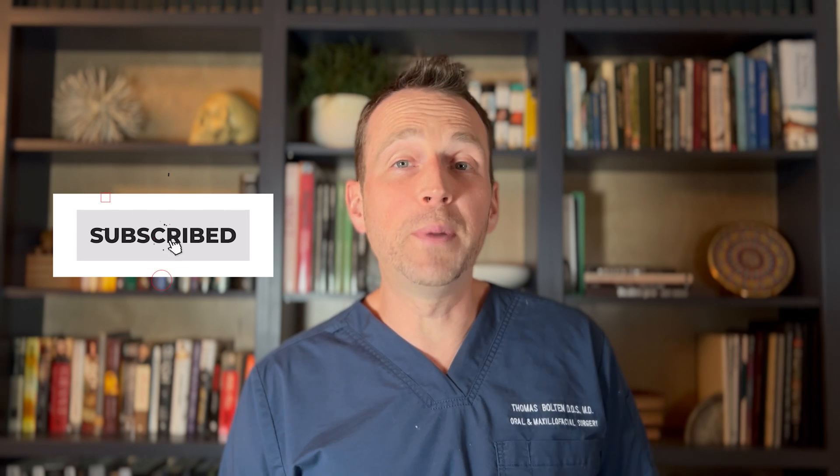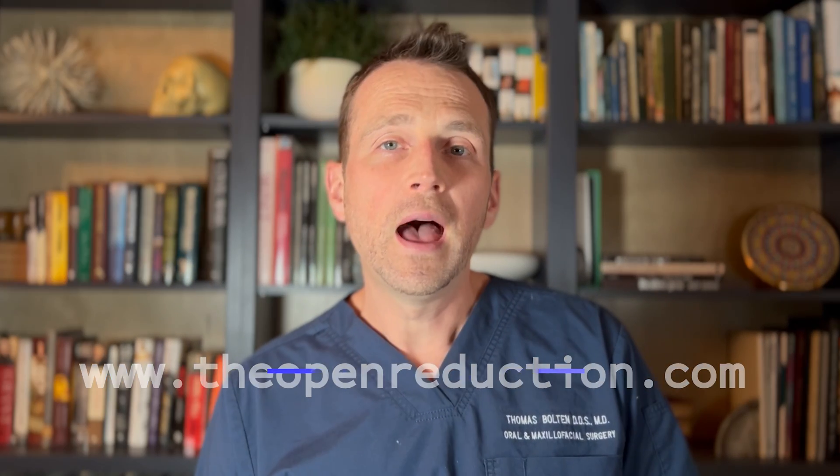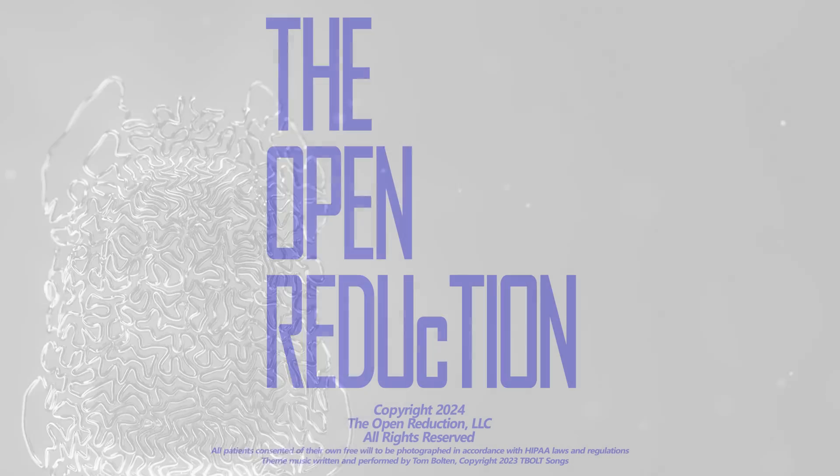I love it. Thanks so much for watching. Please click those like and subscribe buttons and keep an eye on my website, theopenreduction.com. I'm Dr. Tom Bolton — I'll catch you next time on The Open Reduction.